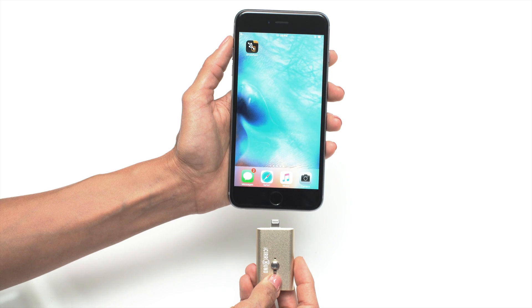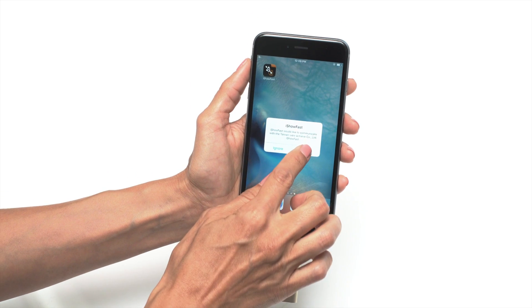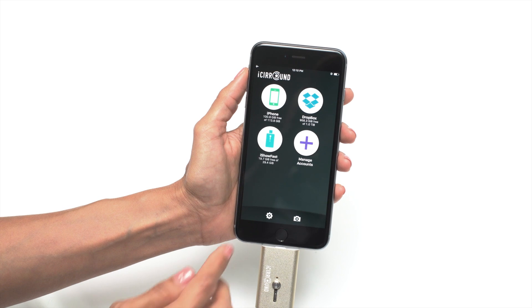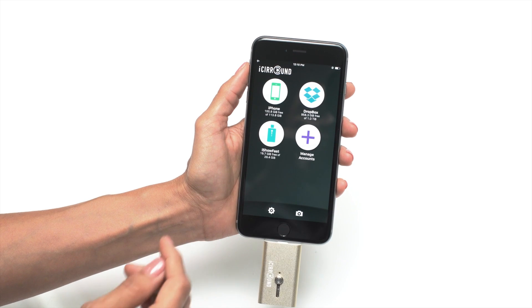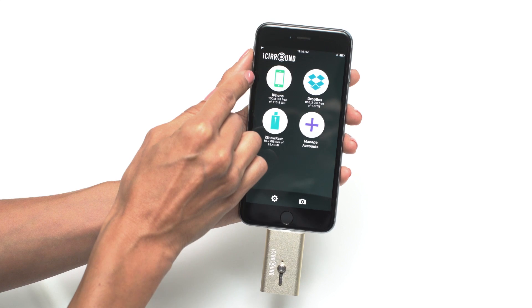iShow Fast uses a new app by the same name, which is now available for download for free on the Apple App Store. It features an intuitive user interface that allows you to navigate quickly between iShow Fast, iPhone and Dropbox storage.